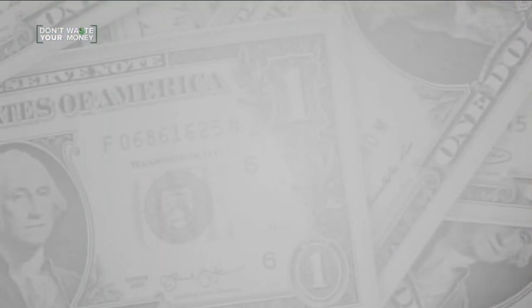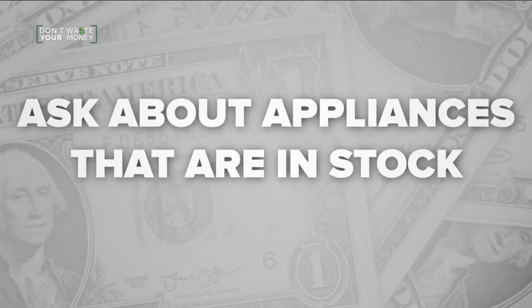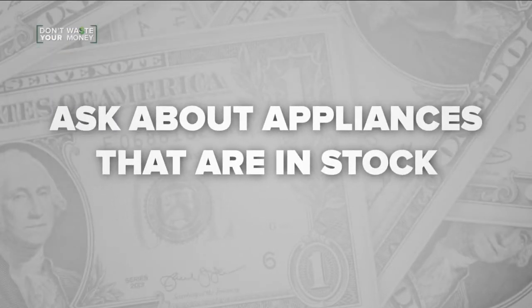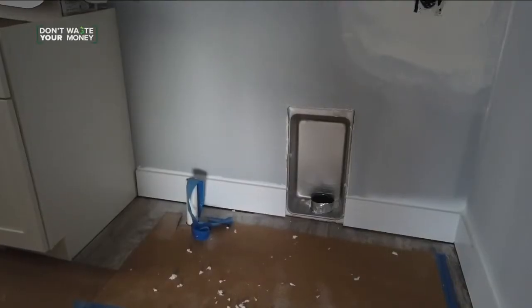We're seeing an increase in appliance cost as well as extended lead times. Ben Frye's advice to customers: try to order a standard size window or door, ask about appliances that are in stock rather than special order, and order months before you need something. Right when the customer signs a contract, we're ordering windows, garage doors, appliances, bathroom fixtures — just everything we can that has extended lead times to make sure it comes in on time.